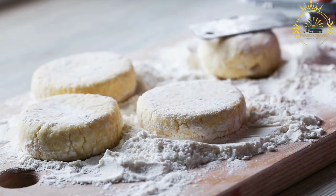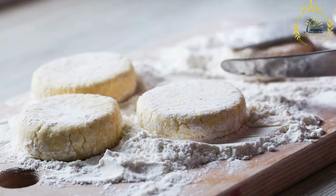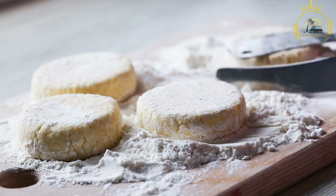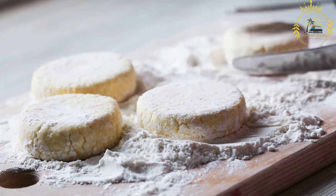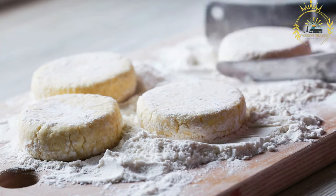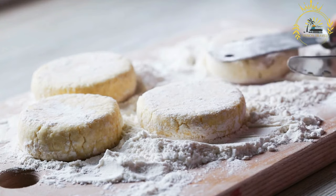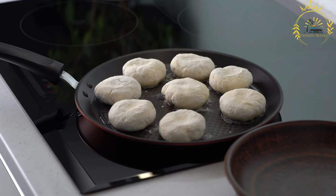Cook the cerniki for about 2-3 minutes on each side or until they turn golden brown. Flip them gently using a spatula. Once cooked, transfer the cerniki to a serving plate. Serve them hot, traditionally with sour cream, honey, or your favorite fruit preserves. You can also sprinkle them with powdered sugar for an extra touch of sweetness.